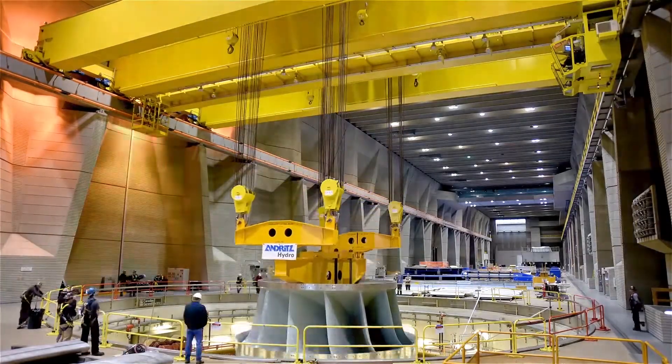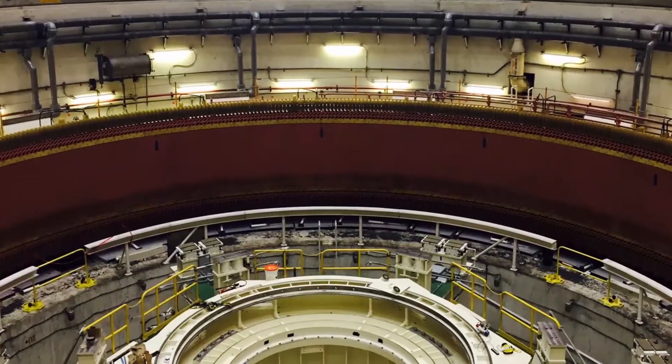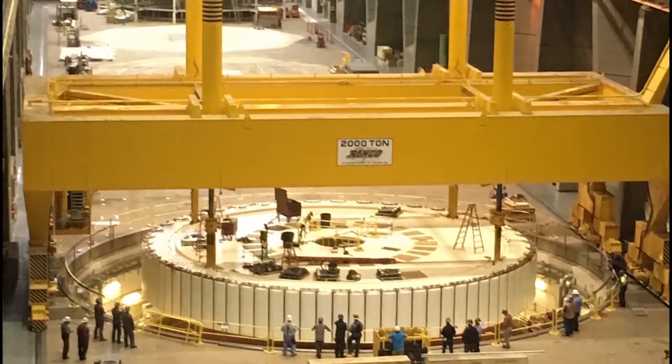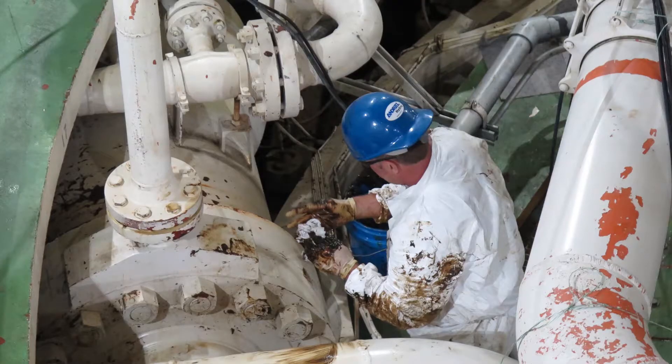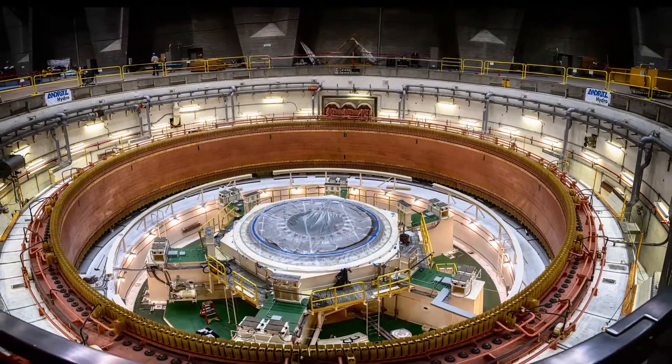As of winter 2019, Grand Coulee crews and contractors completely overhauled two of the third power plant's six generating units, specifically units 23 and 24. This complicated job required thousands of hours to disassemble, refurbish, and then return both units to service.